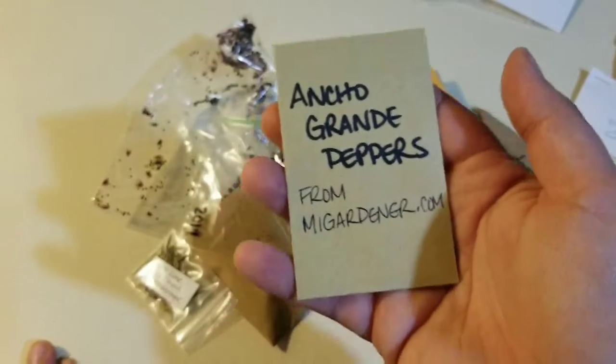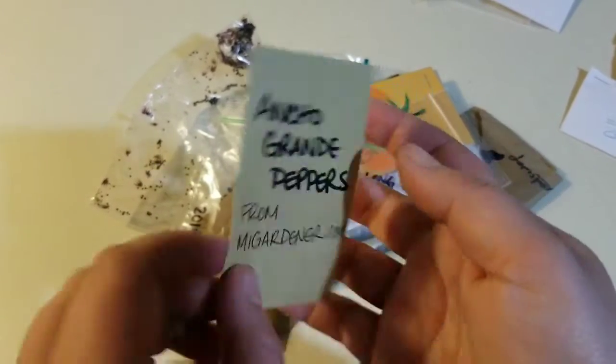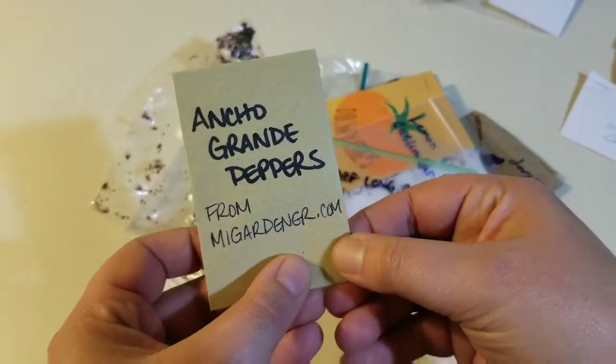Ancho grande peppers. Those are from My Gardener Seed — I can look them up on their site for some growing instructions. That's cool. There's a good few seeds in there.